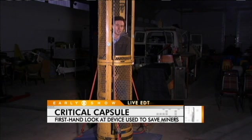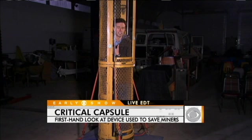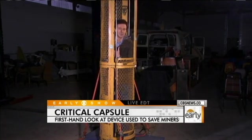When this rescue happened in Pennsylvania, they were going up only 240 feet. In Chile, you're talking about 2,300 feet — about 10 times the distance.